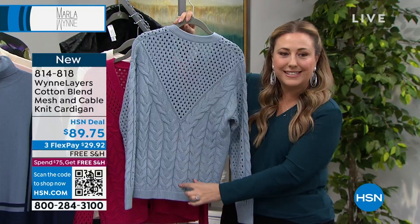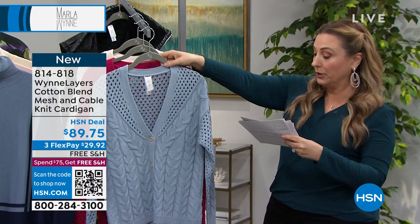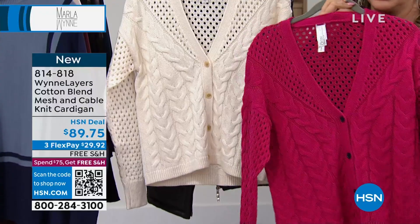It goes from double extra small through 3X, and we have three color choices: the faded blue, the magenta — which is actually my favorite — and then the creme fraiche. I call it a cosmetic color — it's like the color of blush or lipstick. The minute you put it on, no matter what your skin tone, it just perks you up and makes you look like you're wearing fabulous lipstick.